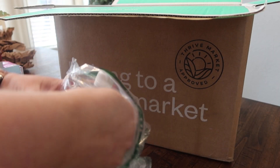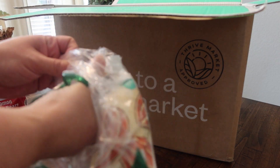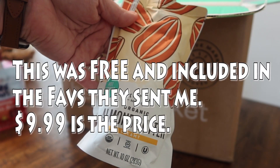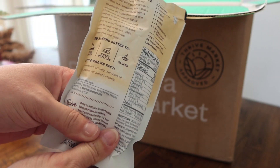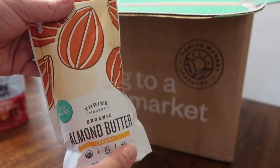They put this in an extra bag just in case anything leaked during shipping. This is Thrive Market Organic Almond Butter, Creamy — it says it's just almonds, that's it. I do use almond butter in a few different recipes, especially this month I'm making a couple different ones, so I'm glad to have this on hand.